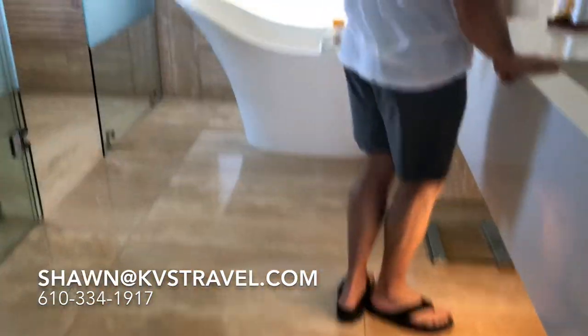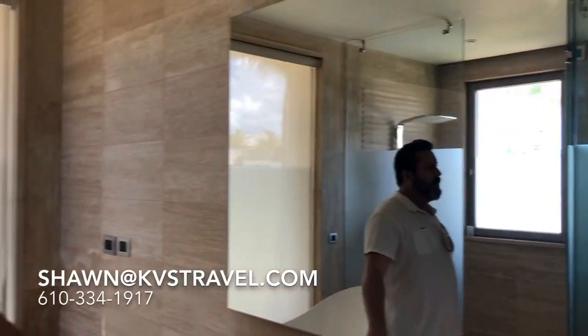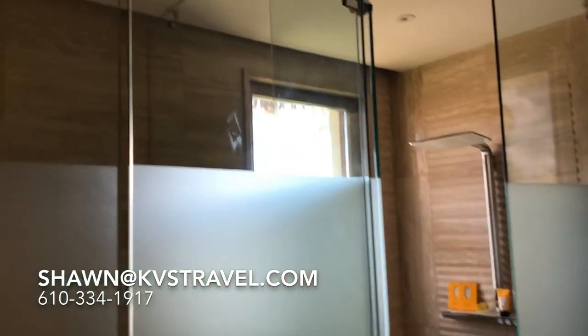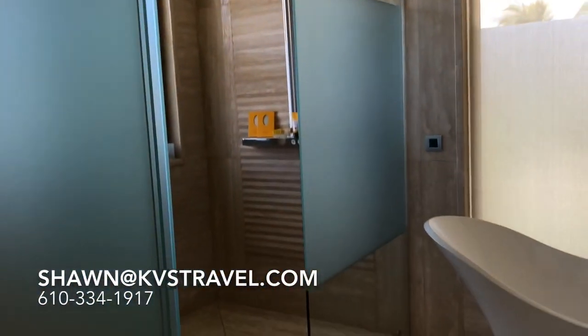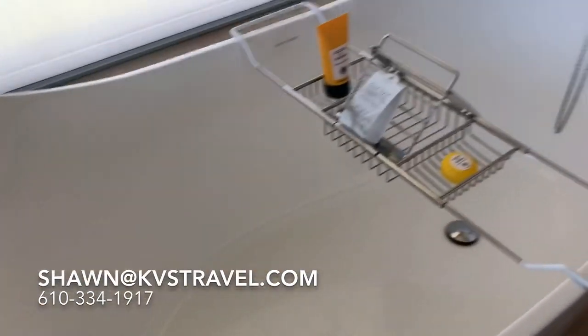Master bedroom — of course it's going to be fantastic. I'm a little shocked — there's only one sink in this bathroom. Usually there's double sinks, so that's the only thing I've noticed. Big soaking tub. That's a view of the beach over there.